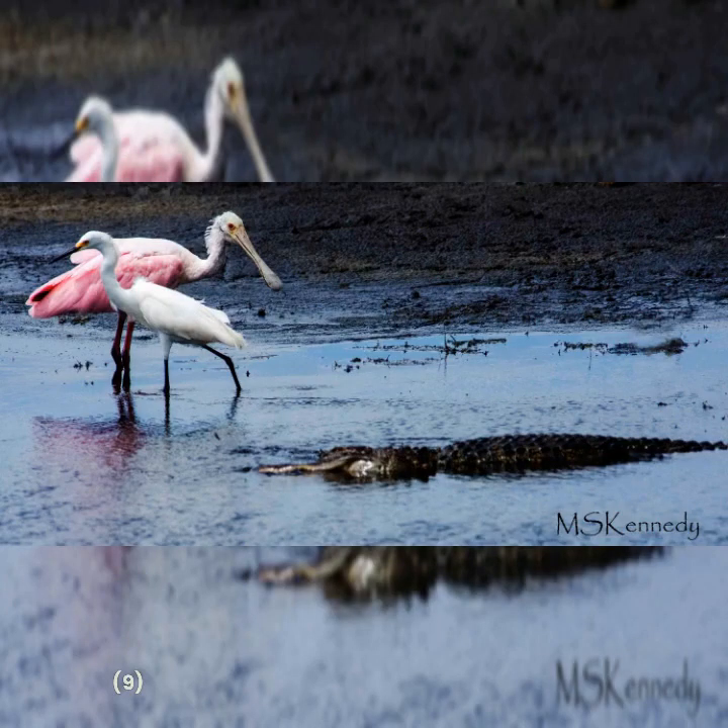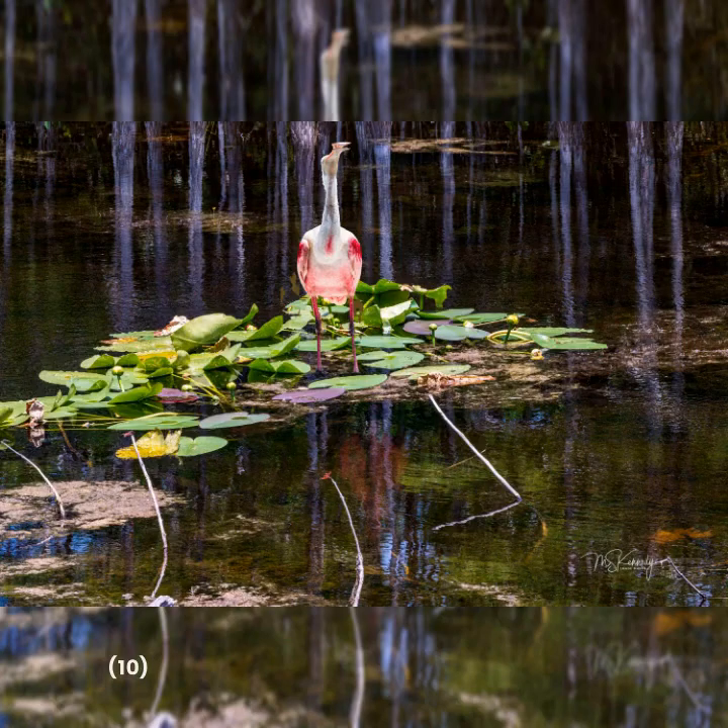Unfortunately, like many bird species, the Roseate Spoonbill is facing some significant threats to its survival. Habitat loss, pollution, and hunting are all taking a toll on these beautiful birds, and their populations are declining in many areas.